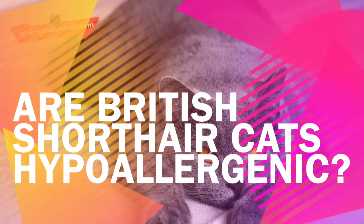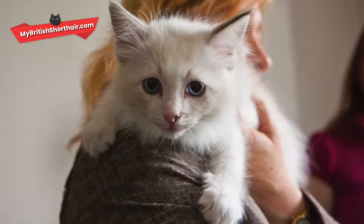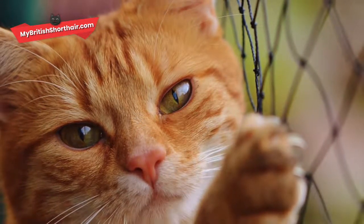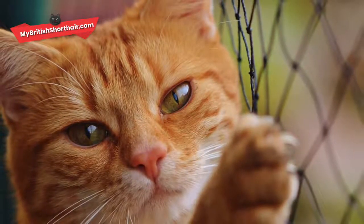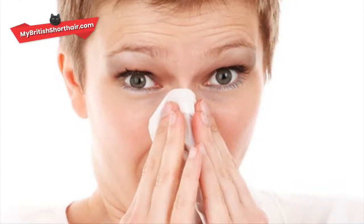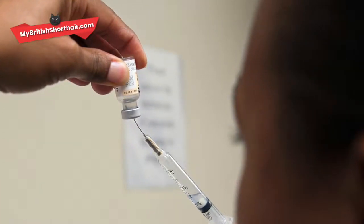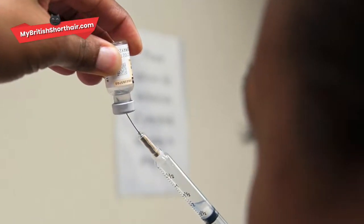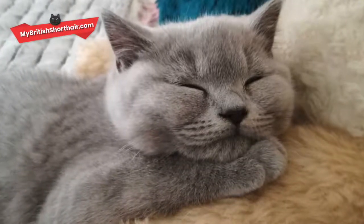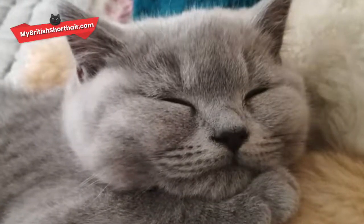Are British Shorthair cats hypoallergenic? For the cat-allergic cat lover, life is a series of compromises. If you have your heart set on a sweet, fuzzy feline companion such as a British Shorthair, it can be very disheartening when the mere presence of a cat nearby sends you into a sneezing fit. Some people attempt to get around the issue with allergy shots, others by seeking out supposedly hypoallergenic cats. The British Shorthair somehow acquired a reputation for being one such hypoallergenic breed.